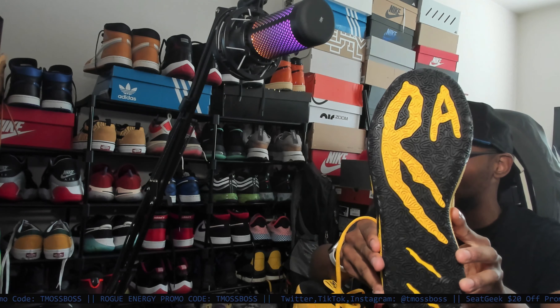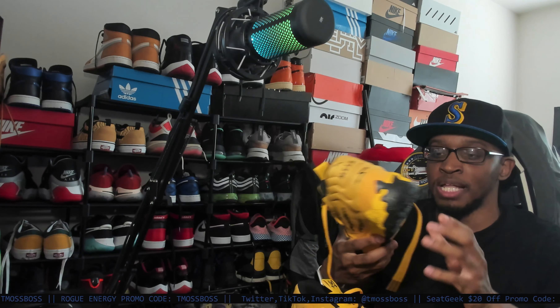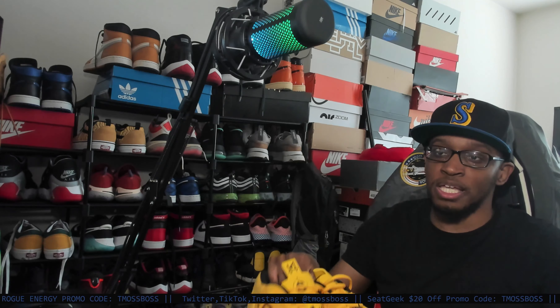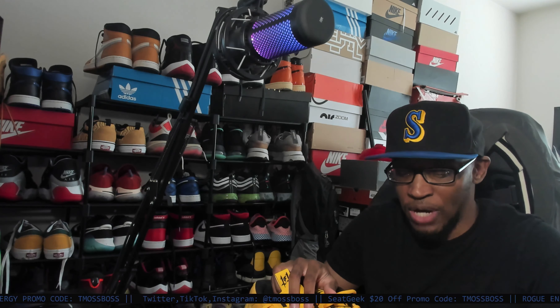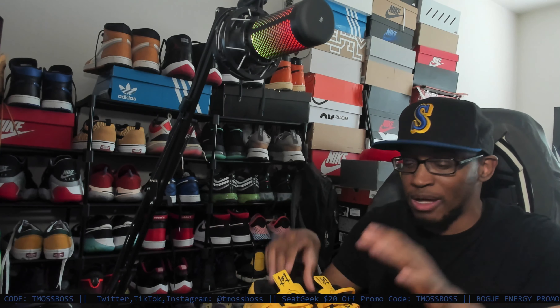It feels very grippy at the bottom. This is what the bottoms look like — that traction is crazy. I really do like the look of the shoe. I'm gonna give it a perfect 10 out of 10. I like how these shoes look, I like how they feel, the colorway, and just overall the collab. And the funny thing is, now I feel like when I play racing games I need to drive Porsche cars. If I get a 911 in real life, or even just in a racing game, I feel like I gotta wear these shoes.